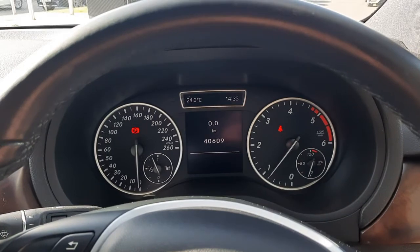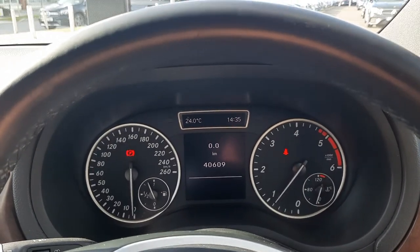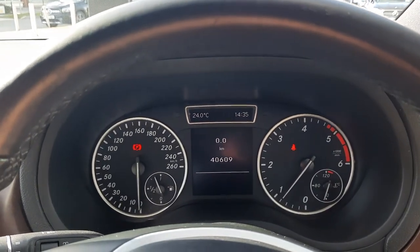As you can see, this vehicle has very, very low mileage with 40,609 km on the clock.